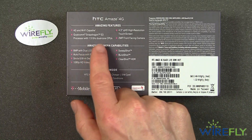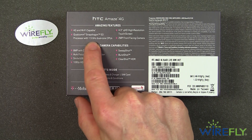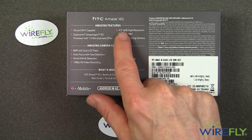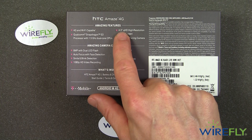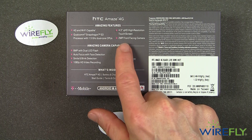It has a Qualcomm Snapdragon S3 processor — a dual-core running at 1.5 gigahertz — and a 4.3-inch diagonal QHD display, meaning a resolution of 540 by 960.